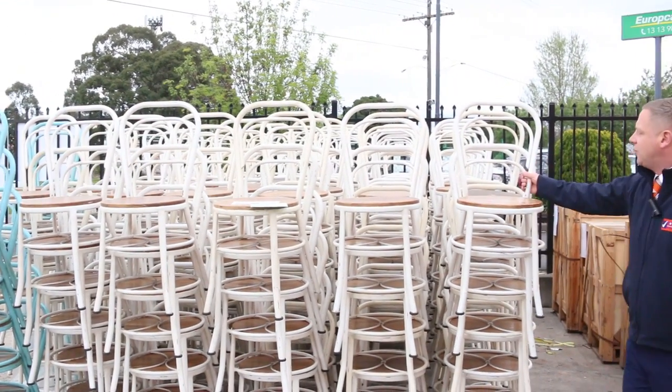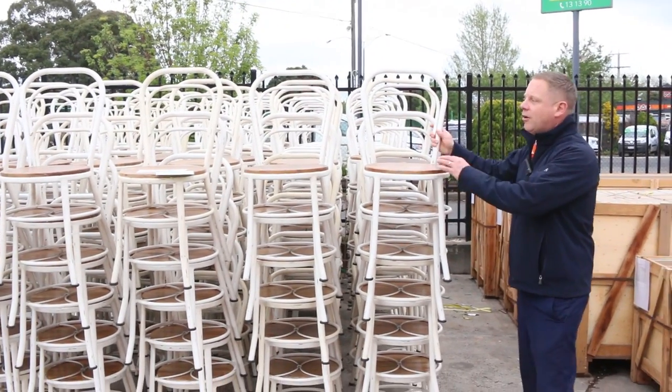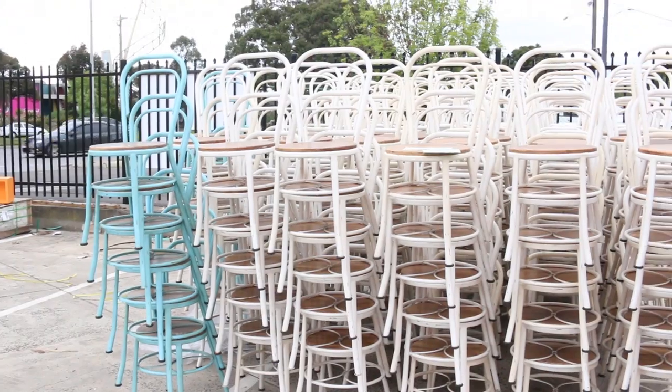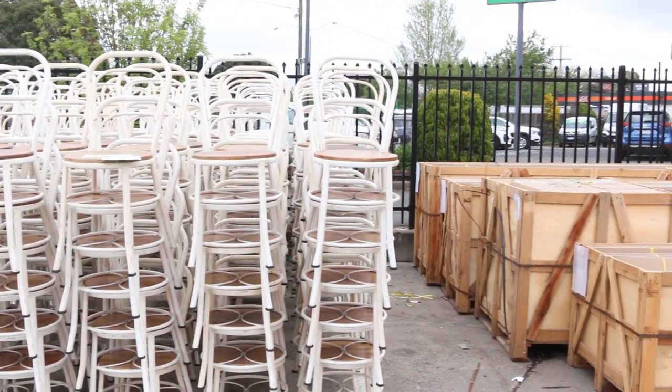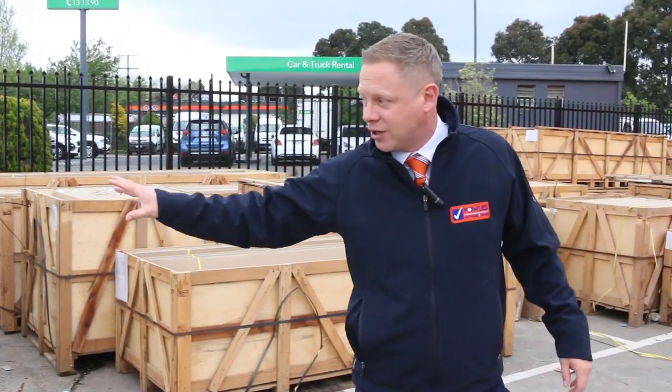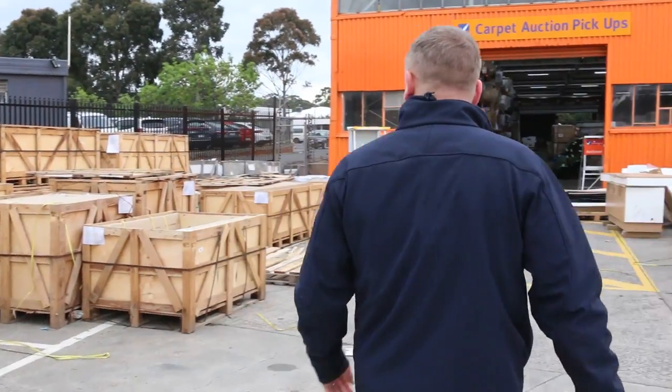I thought I'd start outside and just show you this big load of cafe chairs we've received. They're ex-hire and probably in good to fair condition. I'm going to start them away at a dollar — there's 250 of them, so if you've got a big function that could be really handy.